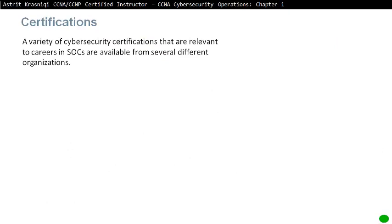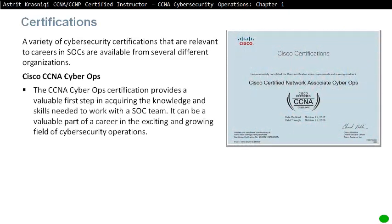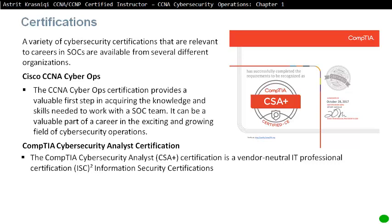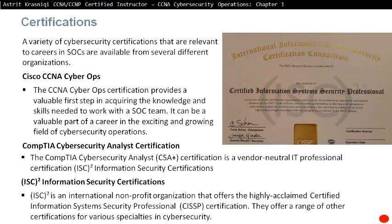Certifications. A variety of cybersecurity certifications relevant to careers in security operations centers are available from several organizations. First is Cisco CCNA CyberOps, which provides a valuable first step in acquiring the knowledge and skills needed to work with a security operations center team. Second is the CompTIA Cybersecurity Analyst certification, a vendor-neutral IT professional certification. Third is the Information Security certification from ISC², an international nonprofit organization that offers the highly acclaimed CISSP certification and a range of other certifications for various cybersecurity specialties.